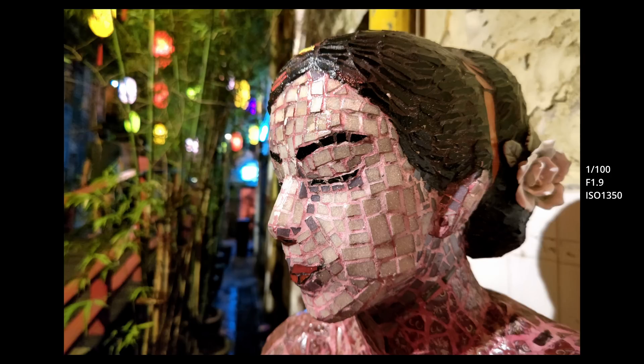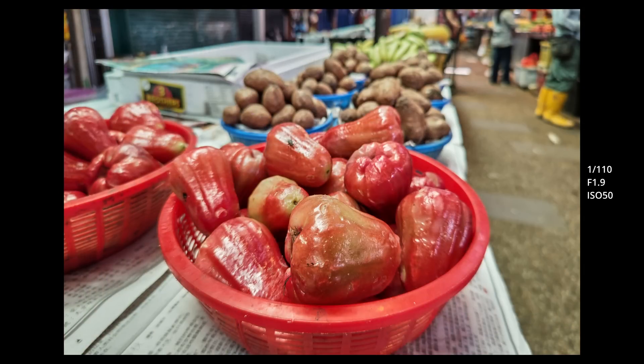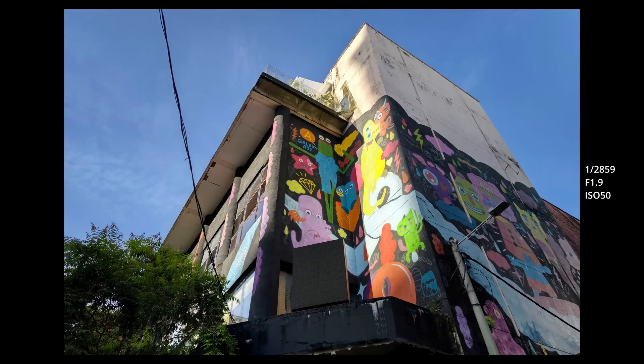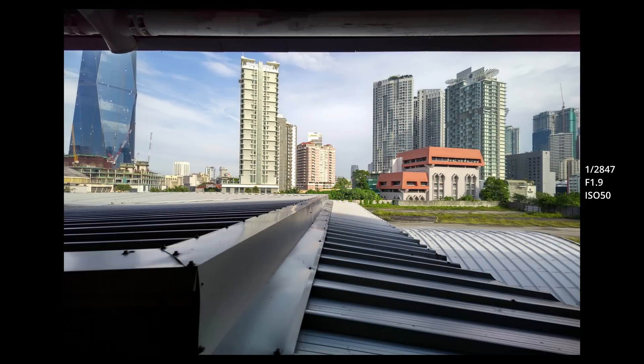The blurred background is real and the bokeh looks really creamy and beautiful. In terms of dynamic range, even without turning on HDR, the camera manages to preserve really good detail in the highlight and shadow regions — at lower ISO settings, of course. But the camera does have an HDR function which further helps to balance highlights and shadows, giving a very natural-looking image. I want my images to look natural — I don't want the over-processed, over-baked look. We want images to look as realistic as possible.